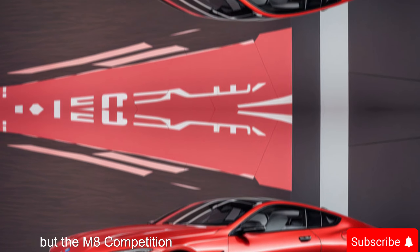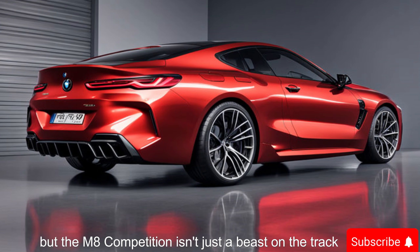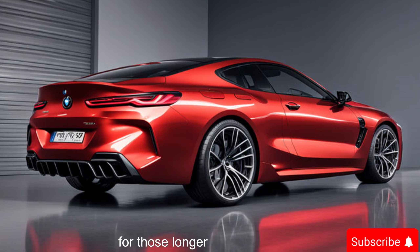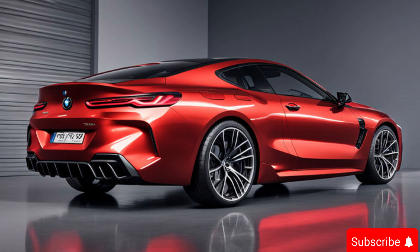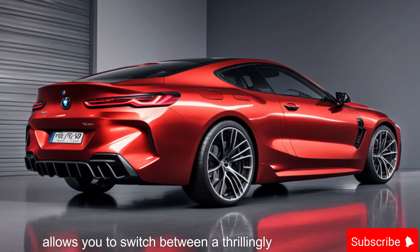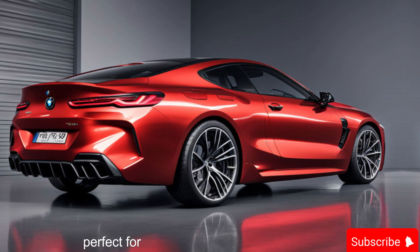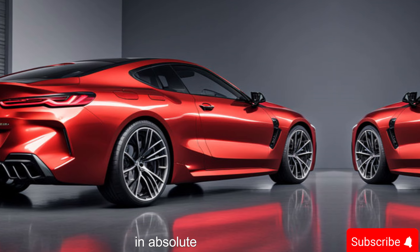But the M8 Competition isn't just a beast on the track — it can also transform into a refined grand tourer for those longer journeys. The adjustable suspension allows you to switch between a thrillingly sporty ride and a more comfortable setting, perfect for cruising down the highway in absolute comfort.